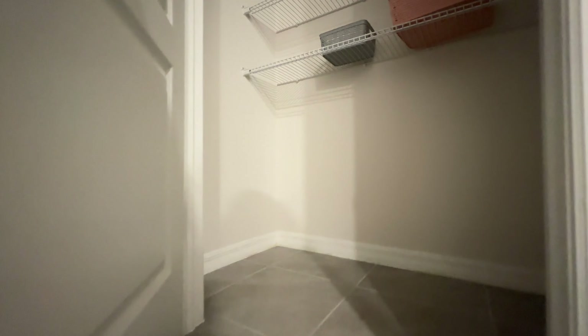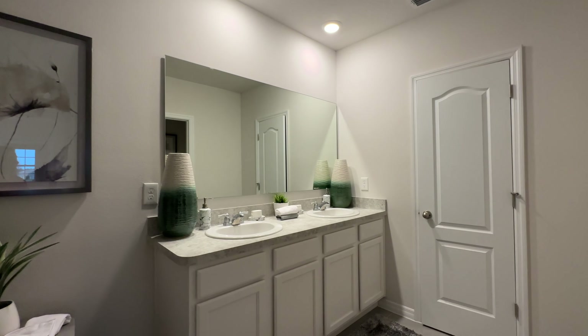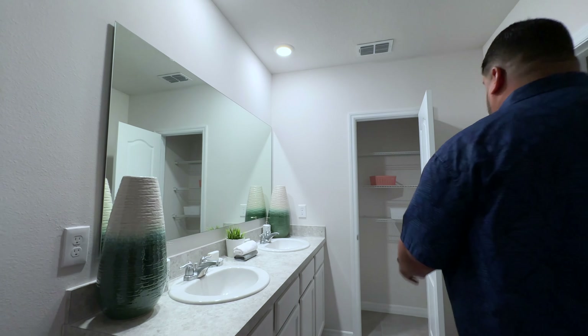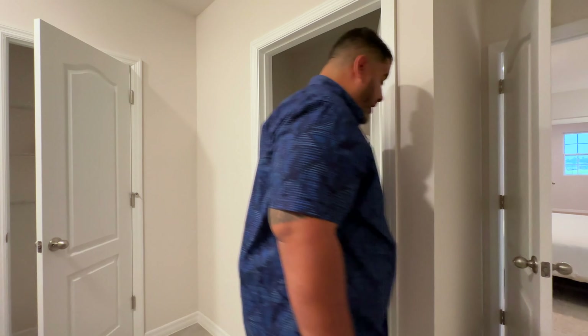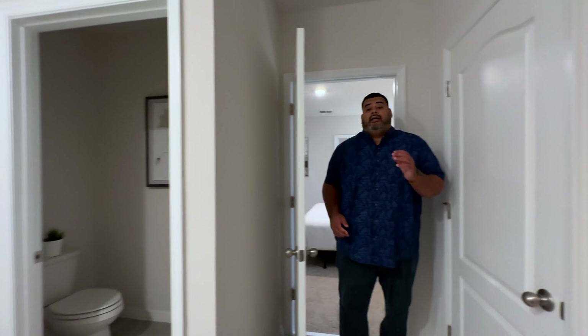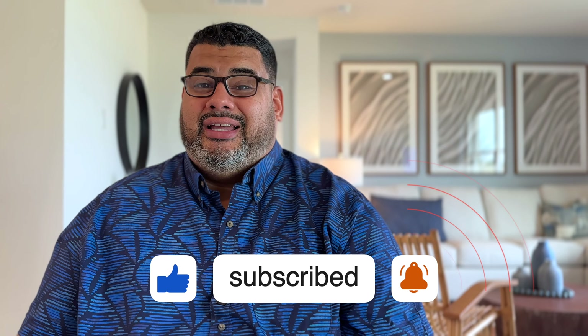Moving into the primary bath: there's a really deep linen closet, a shower stall, dual vanities with a large mirror, high hats instead of pendant lighting, another linen closet, and the commode. Plenty of closet space throughout this home. That is the entire home! If you're looking for the deal of the year, give me a call at 407-790-0929. It's a centralized hidden gem of a community right here in St. Cloud.